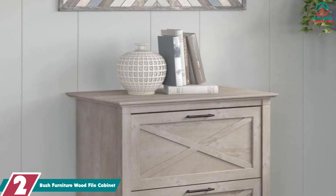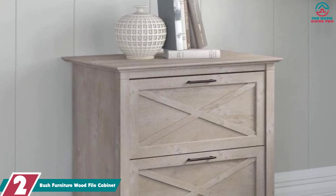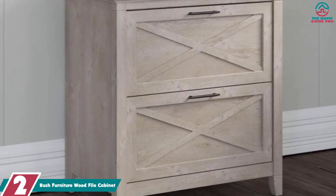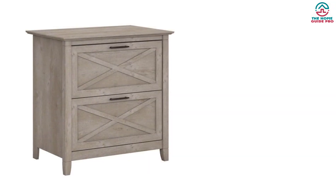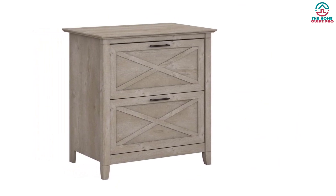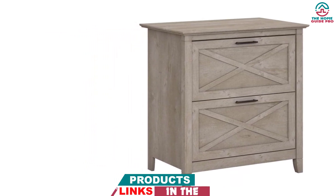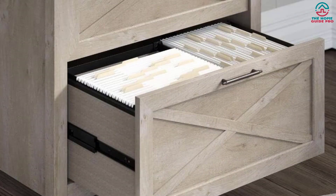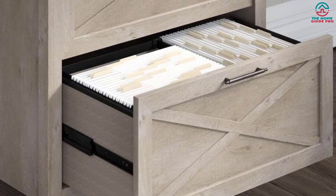At number 2, we have the Bush Furniture Wood File Cabinet. Upgrade your home office with this cabinet in washed grey — the perfect storage solution for those who love coastal and farmhouse styling. Accessing your letter, legal, and A4 size paperwork is effortless with smooth full-extension ball-bearing slides. The cabinet's unique X-pattern accents and post-leg design convey a relaxed appearance, adding easy-going charm to any casual home office. It's available in several attractive finishes.